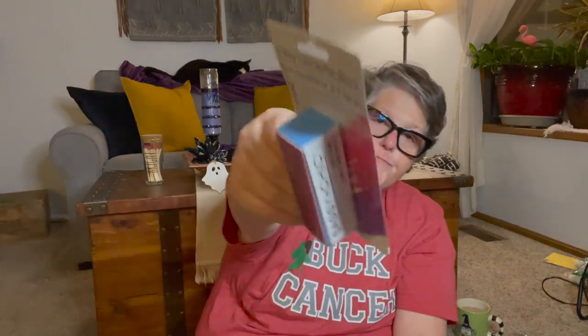I grabbed a Sassy and Chic multi-sided nail buffer, shaper, and groover. I love these — they don't last long — but my old one was done so I just needed a replacement.